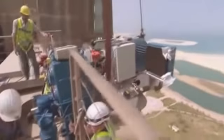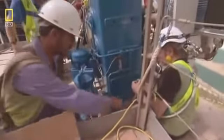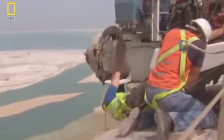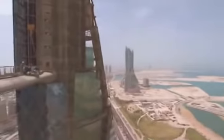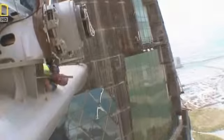Eighteen bolts, 27 millimeters thick, will lock the generator in place. Dave Root climbs up to reach them — he's harnessed in, but it's still a long way down. He tightens the last bolt. Despite the high winds, the crew has managed to stay on schedule.